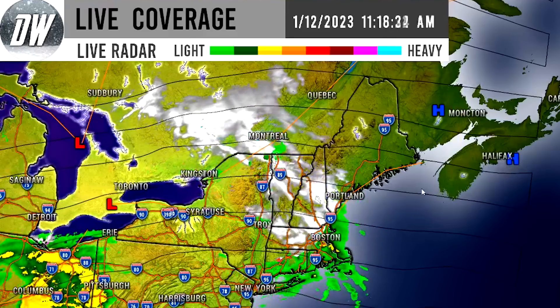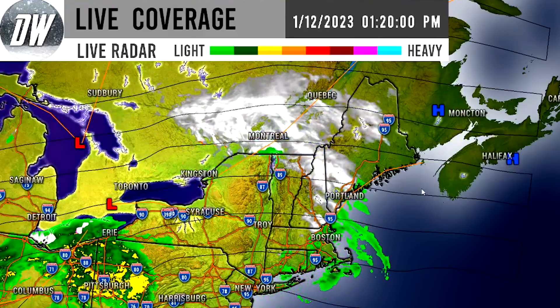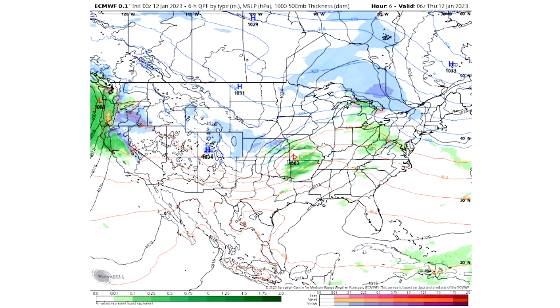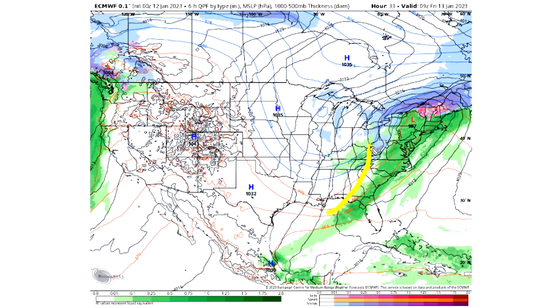Now we're going to move on and take a look at the upcoming model guidance. As we work through our European model, a lot of this energy currently in the eastern US is going to be over the east during the overnight hours, expected to be much less intense. We can only hope that's the truth for Florida, Georgia, South Carolina, North Carolina, and Virginia. Thunderstorms will be possible, but severe weather does not seem very likely for a lot of these areas.